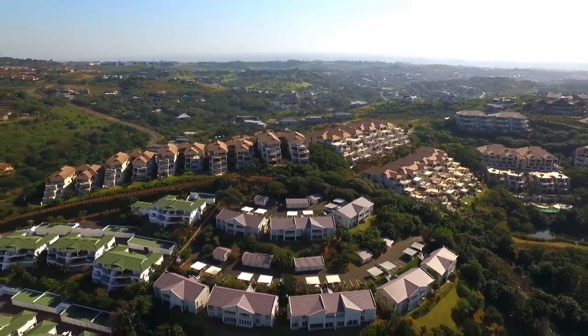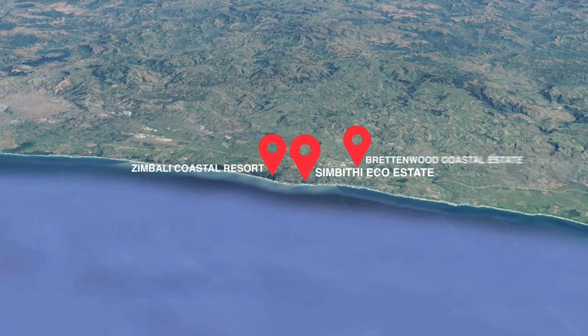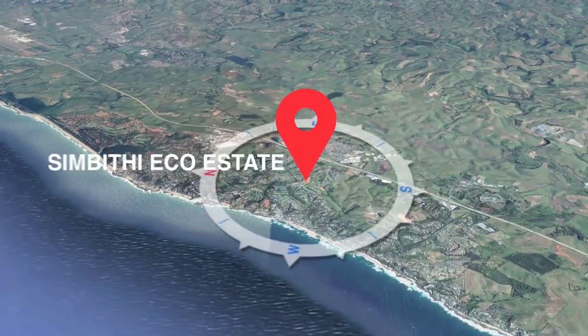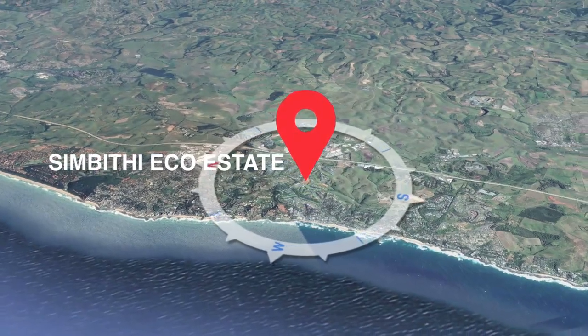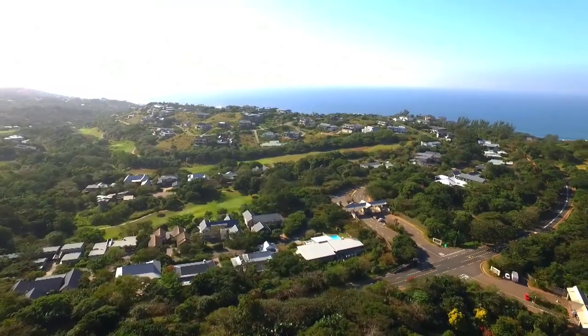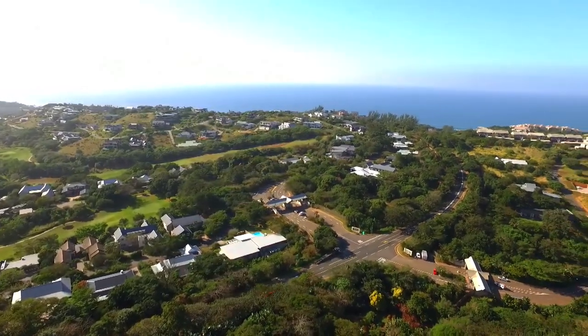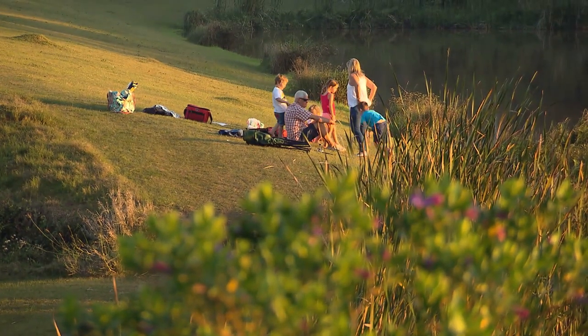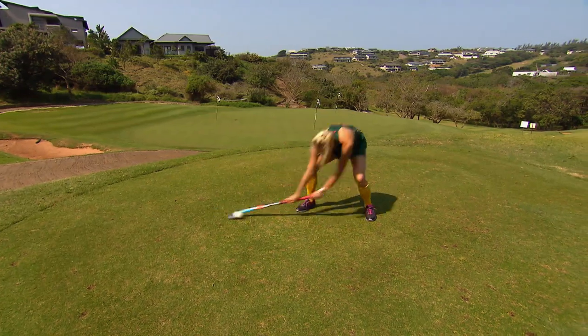Over the years, there's been a population boom in the Ballito region, with various secure estates being developed. Considered one of the premier coastal residential estates in South Africa, the spectacular Simbiti Eco Estate offers something for all residents — from those who prefer a laid-back and relaxed way of life, to those whose lives are centred around physical activity.